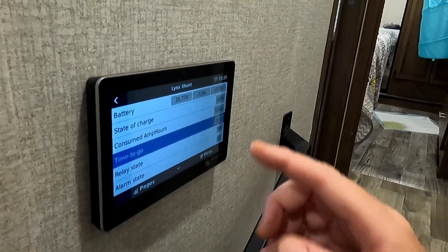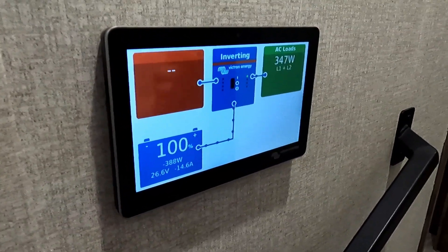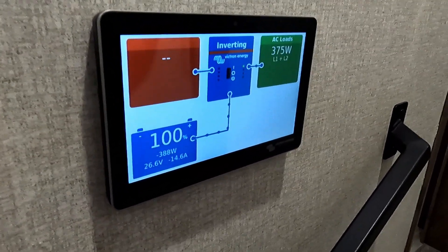They also have a 12-volt 400 amp hour battery, which is essentially the same as the 24-volt 200 amp hour — remember, volts times amps equals watt hours, so they equal the same total power, just distributed differently. When you kick on the AC, it draws a lot more power. If the compressor kicks on, you'll see the wattage jump up significantly.